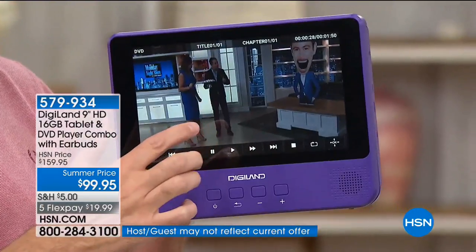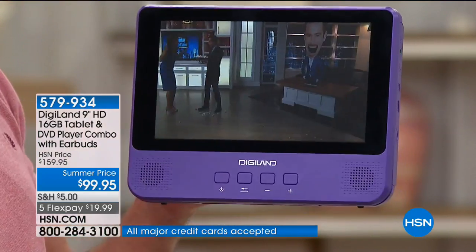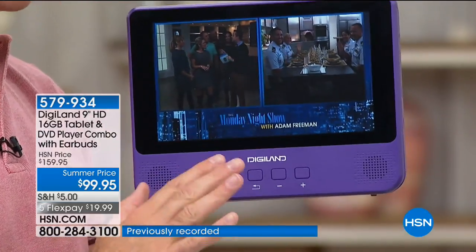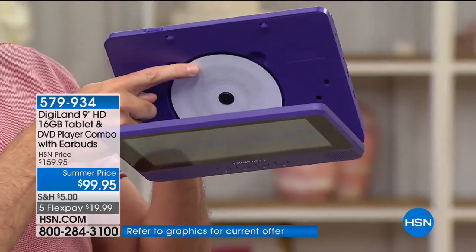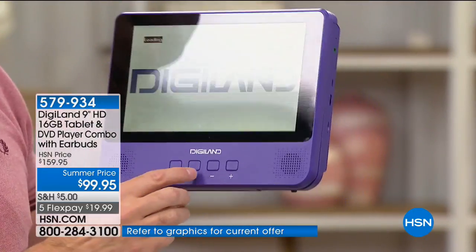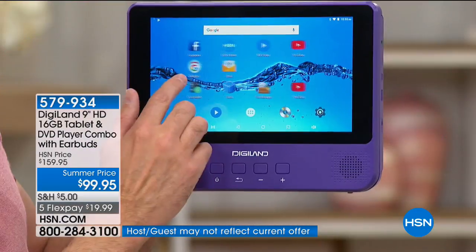The sound on this is out of this world. I'm going to prove I'm playing a DVD right now — I'm going to open it up. You see? It's still spinning in there. That was from a DVD. And if you're like me and you love Netflix, Hulu, or streaming HSN Live, you can do all of those things as well. It's quad-core processing, so the streaming is smooth.